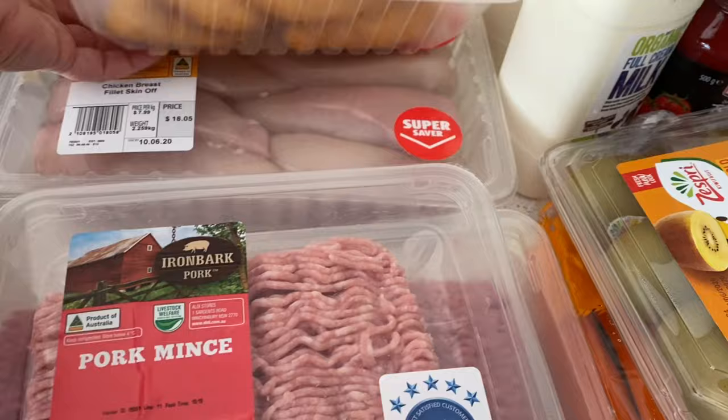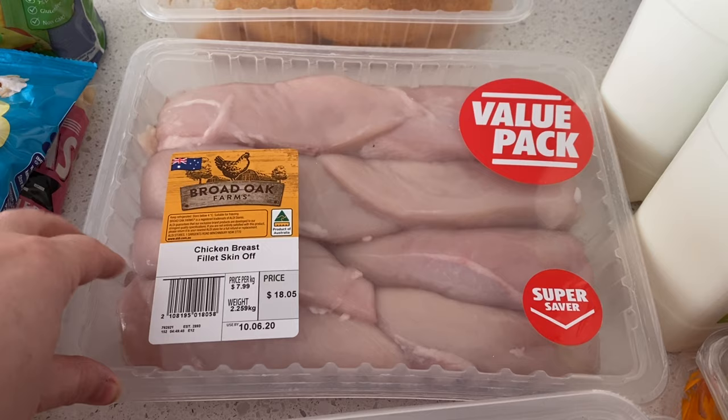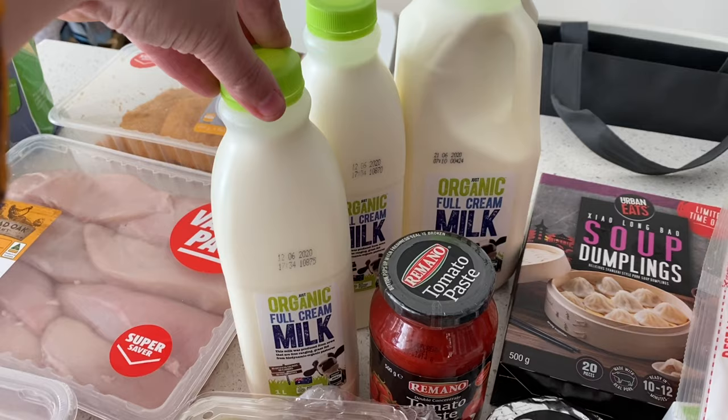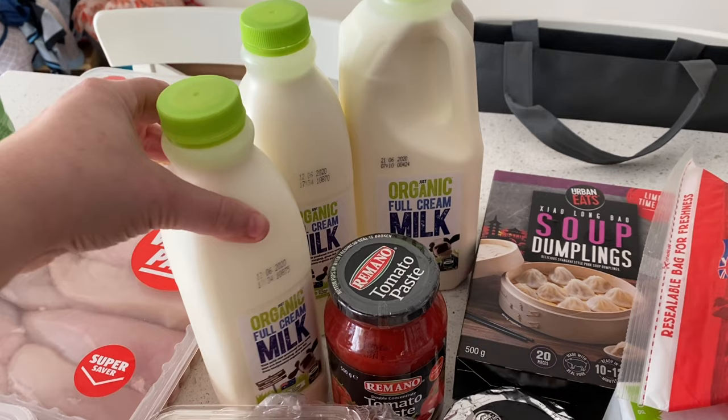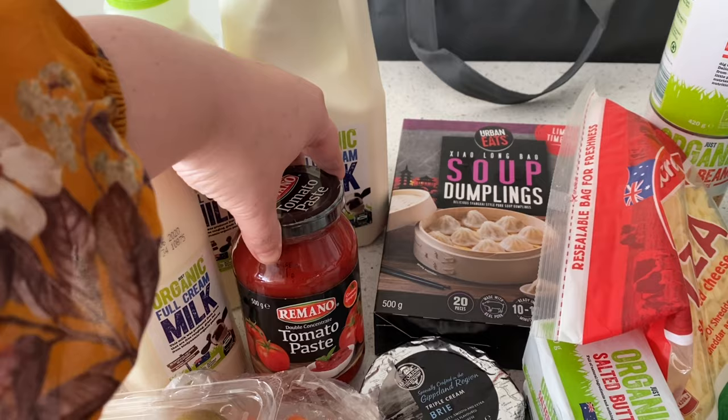I got some pork mince to put in the freezer for making pork dumplings when we get back. Then I've got chicken breast schnitzels for the first night away. Chicken was on special at Aldi so I got a big pack to portion up and freeze, since it's one of the few things my oldest will eat. Because the caravan fridge is really small, I got two one-litre milks that fit nicely in the door, and a normal two-litre one for our home fridge.